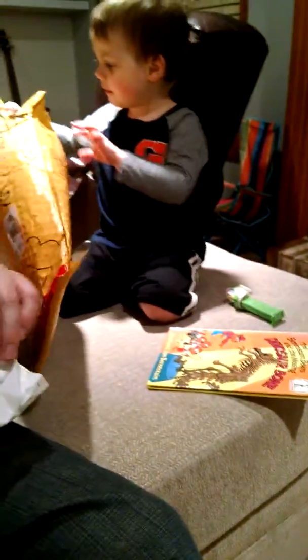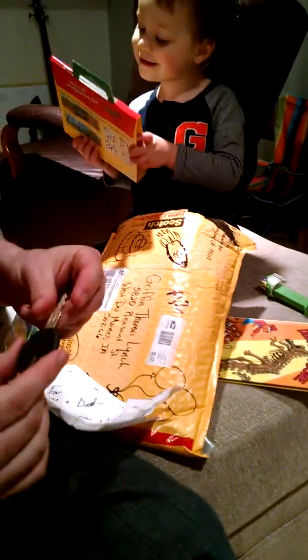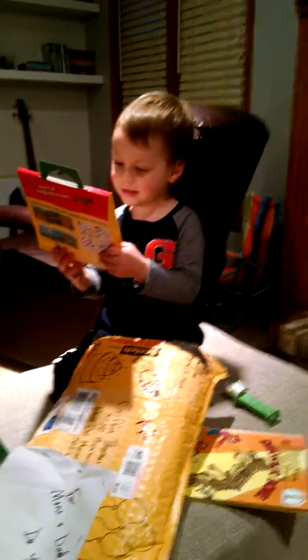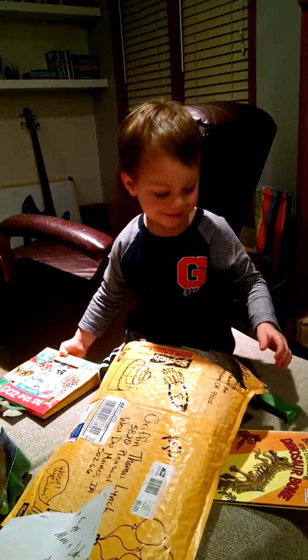I'm guessing they don't. Oh, look inside. What is this? Stickers! This might fit your car now. A sticker book for the zoo. Oh, cool. Griffin loves stickers. So you can put those on construction paper?